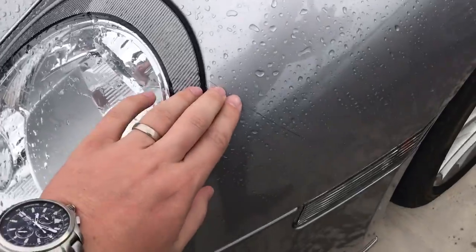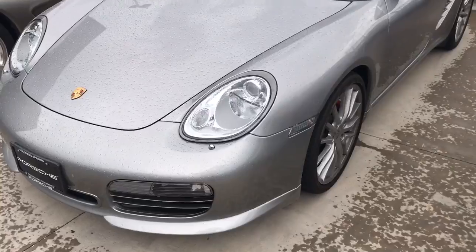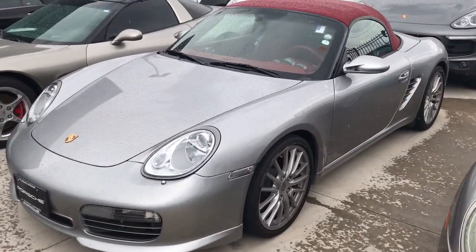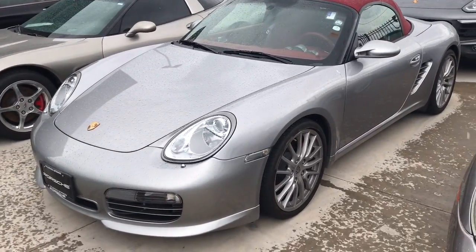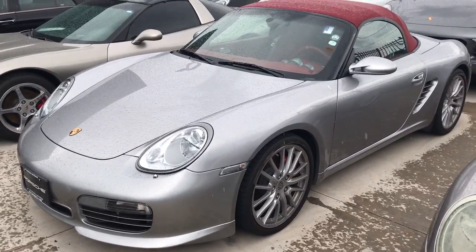Sorry it's raining here so you can't really see things too well, but it does have the clear mask all the way across the front protecting the front bumper. Just an all-around awesome car. If you have any questions I'd be glad to answer them at 719-219-5014. Thanks a lot and talk to you soon!